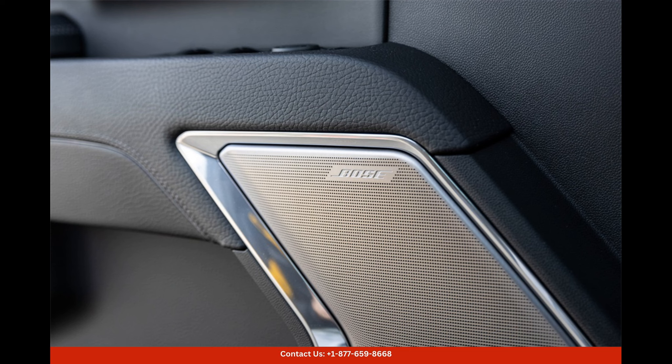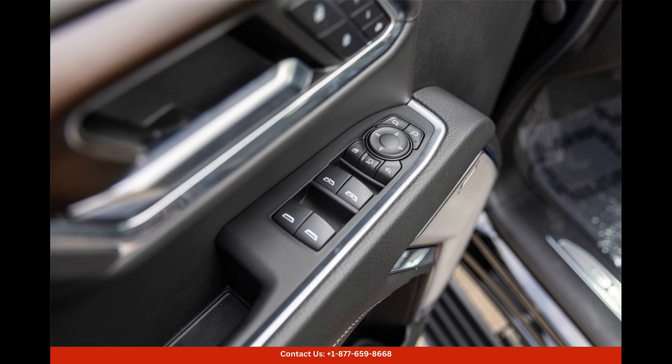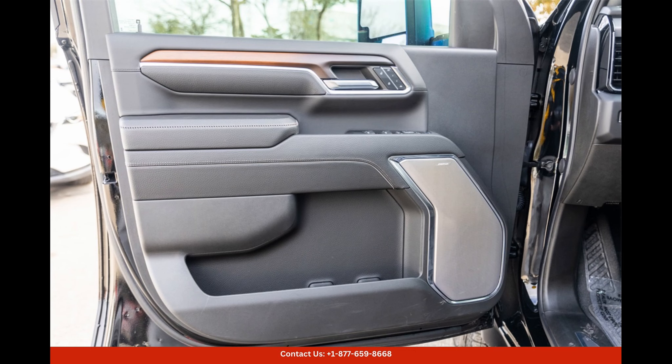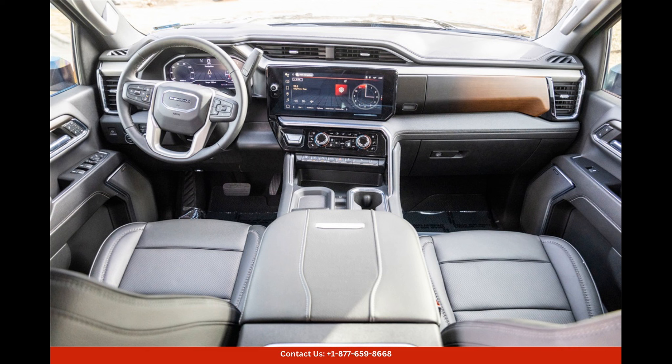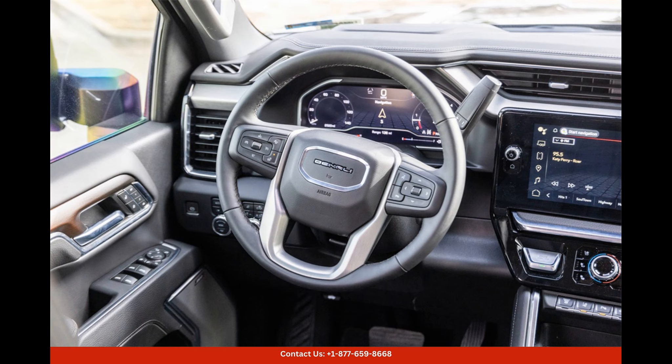Step inside the cabin, and you'll be greeted by a spacious and refined interior. The Denali trim is designed to provide maximum comfort and convenience, ensuring a luxurious driving experience. High-quality leather upholstery, heated and ventilated front seats, and a state-of-the-art infotainment system are just some of the features that enhance the overall ambience.